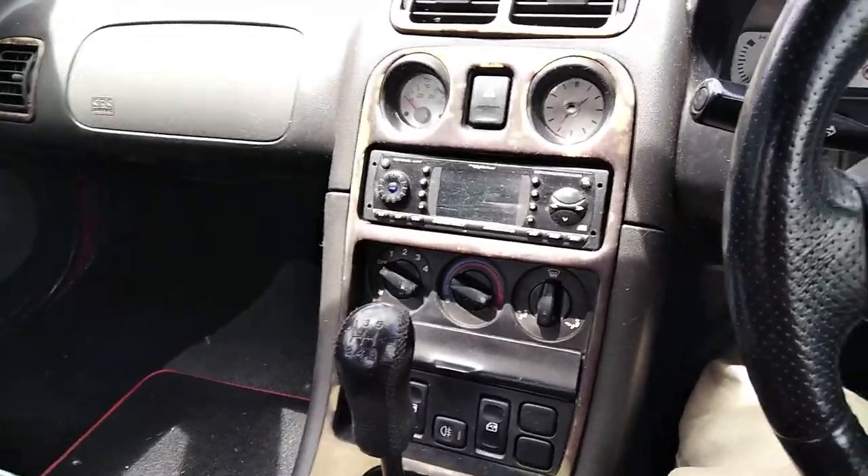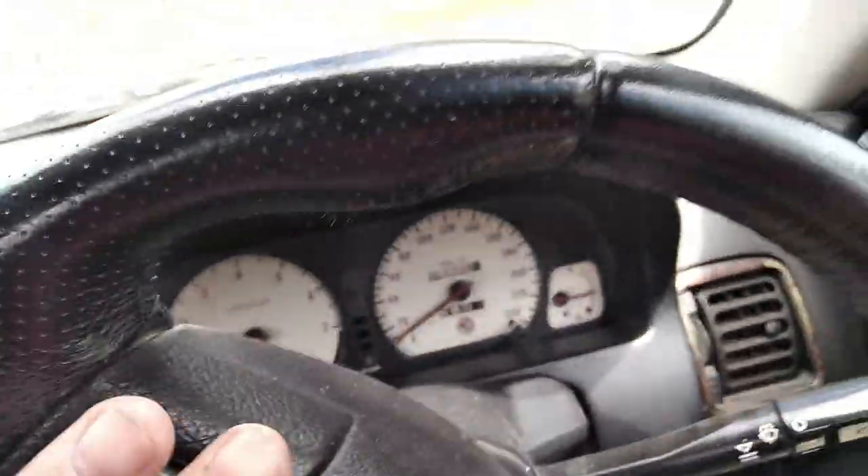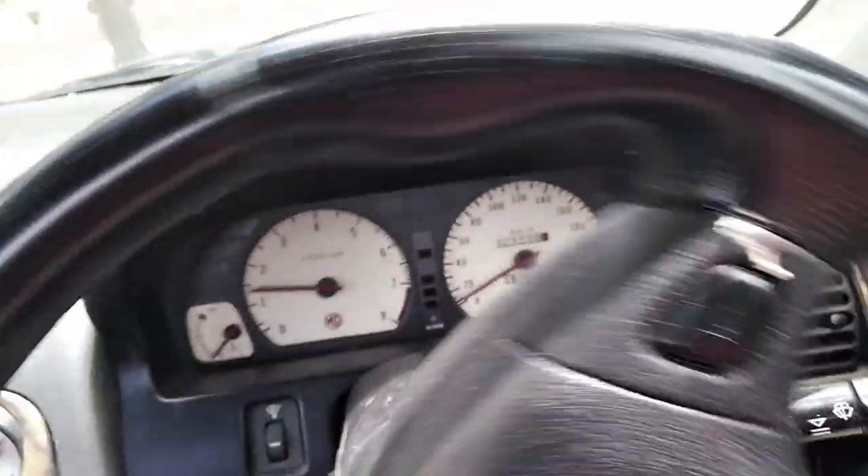First gear, handbrake off, and away we go. Just going for a quick short drive.